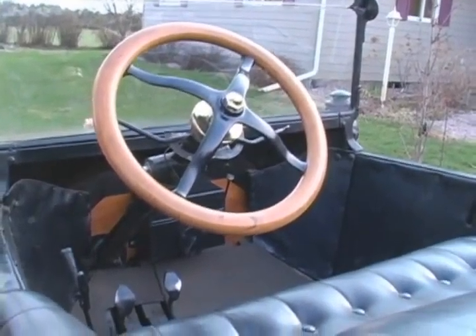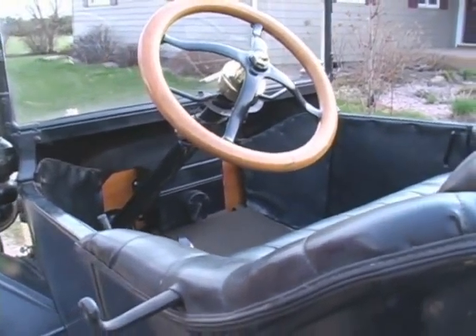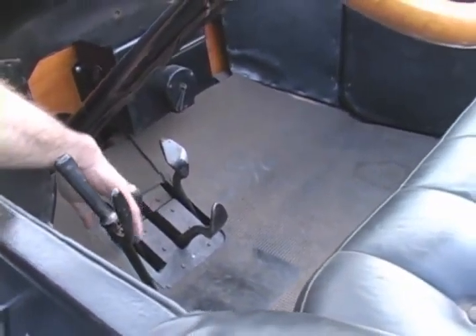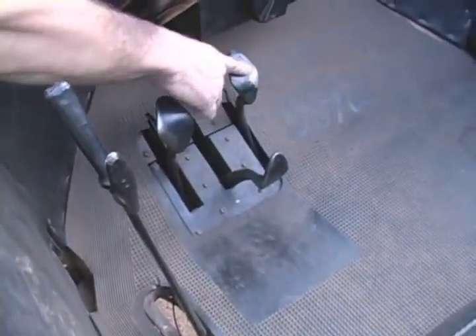Learning to operate the vehicle, however, wasn't the simplest of tasks. It's probably harder to learn how to drive it than it is to work on it, because the pedals are totally different than what a normal car is. You have your low speed pedal, your reverse, and this is your brake.